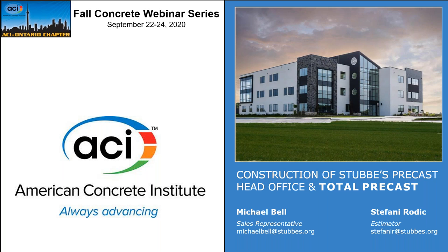Good afternoon everyone. Welcome to ACI Ontario's third and final installment of our fall concrete webinar series. Today's webinar should be about 40 minutes. Please feel free to ask questions in your GoTo control panel and we'll be sure to have them addressed at the end of the presentation. We're pleased to have Michael Bell and Stephanie Roddick of Stubbies Precast here today to present on the construction of Stubbies Precast head office and Total Precast.